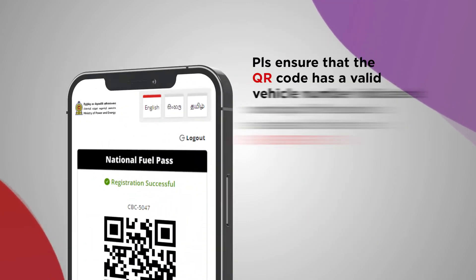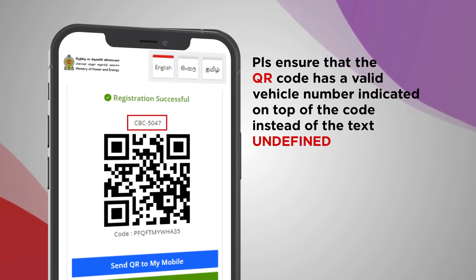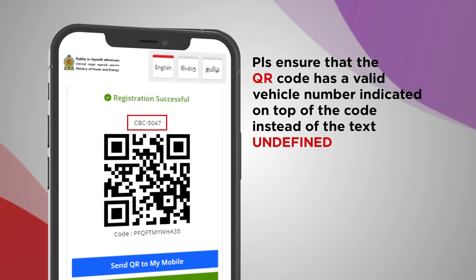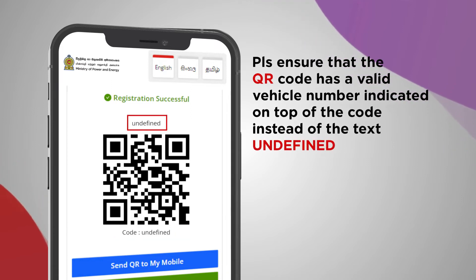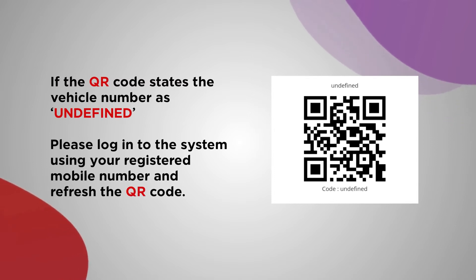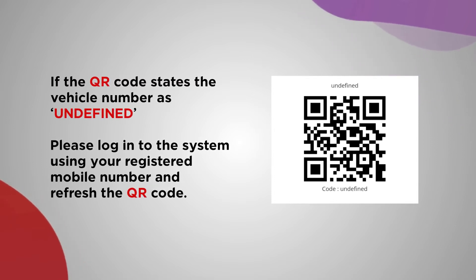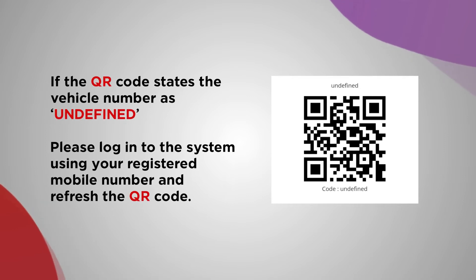Please ensure that the QR code has a valid vehicle number indicated on top of the code instead of text 'undefined'. If the QR code states the vehicle number as undefined, please log into the system using your registered mobile number and refresh the QR code.